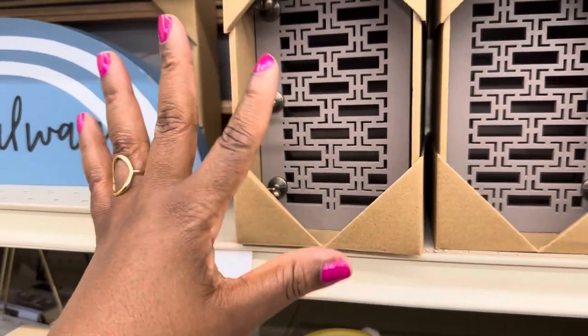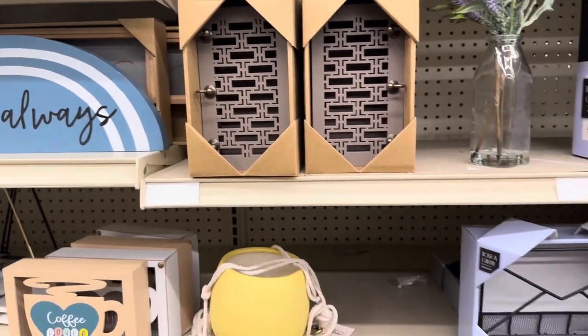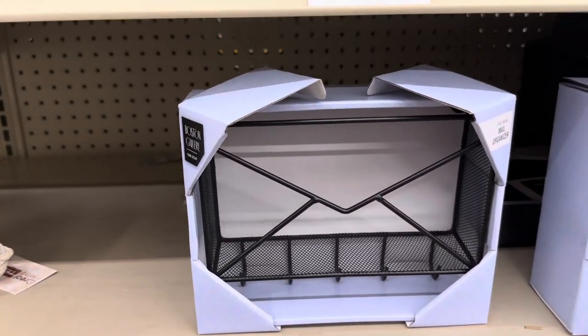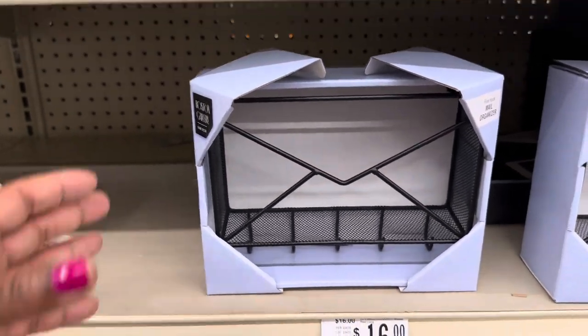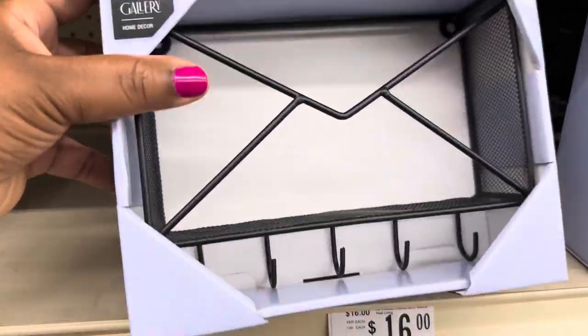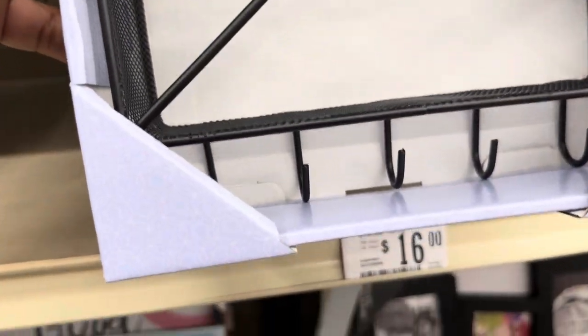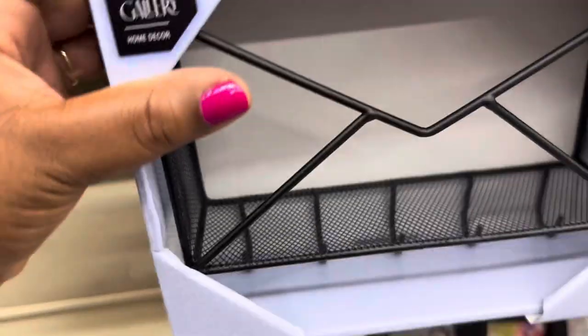I like that muted color — that's different. This wall organizer — oh my goodness, I definitely need this! It's $16.99. You can put your mail up here and your keys or whatever down on the hooks.